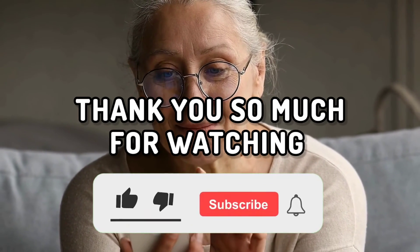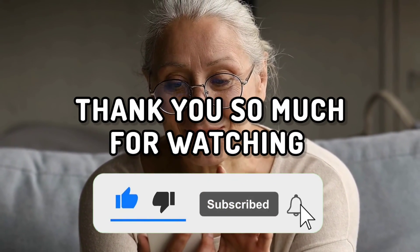Thank you so much for watching. Subscribe for more and don't forget the bell. Take care, stay safe, and we'll see you in the next one.